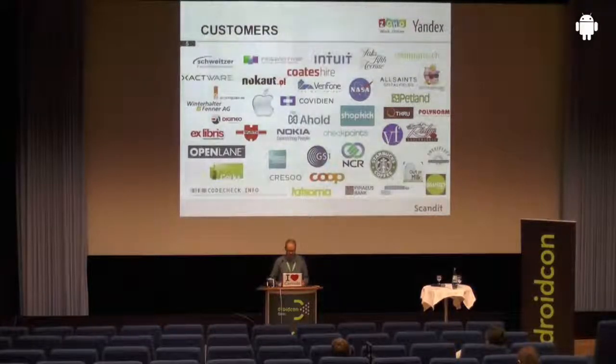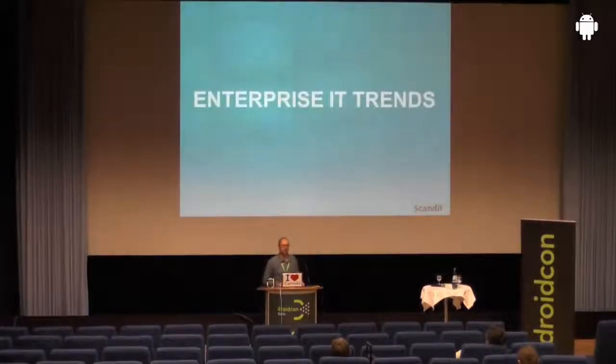Our customers include a number of well-known names. I'm not going into details here. But today I'm going to talk about business processes in enterprises and Android, and how Android is changing those.